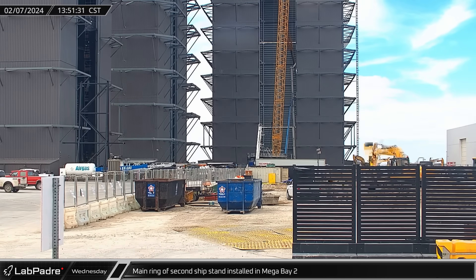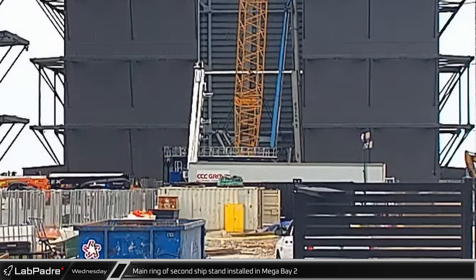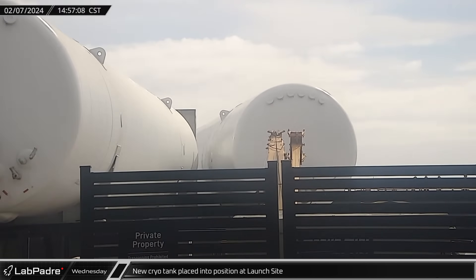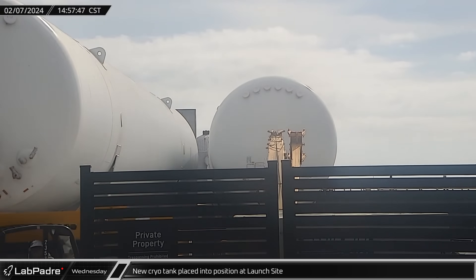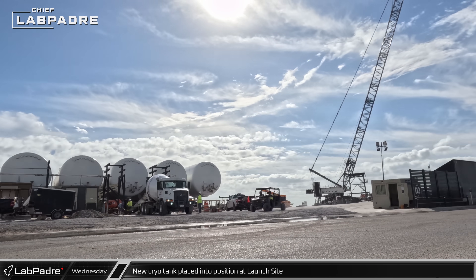Over at the build site, the main ring of the ship's stand under construction inside Mega Bay 2 was lifted and installed onto the stand. As the work in Mega Bay continued, the new cryo tank was moved into position at the launch site, filling the final support stand at the complex.